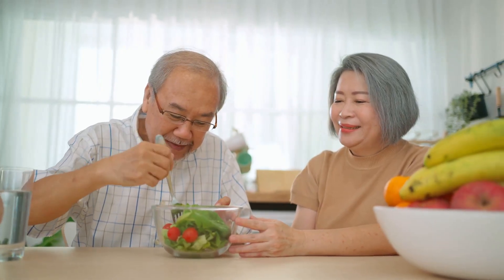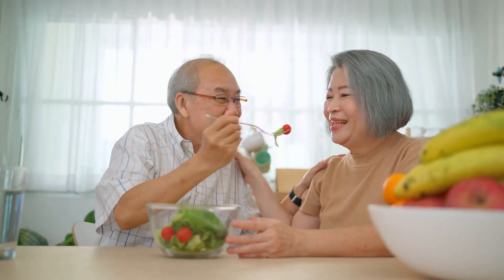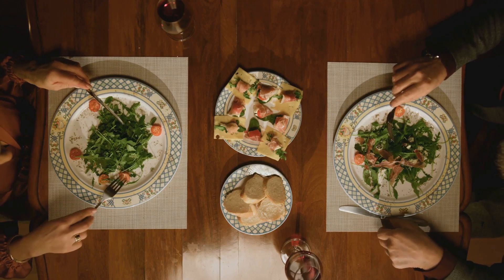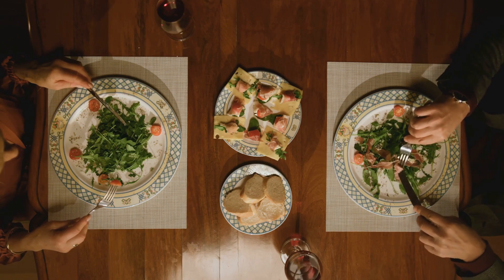However, it's not just about popping pills. Lifestyle changes, such as maintaining a healthy diet, regular physical activity, and social engagement, can also contribute to managing dementia symptoms effectively. Cognitive training, like memory exercises and problem-solving tasks, can help those with dementia maintain their mental function for as long as possible.